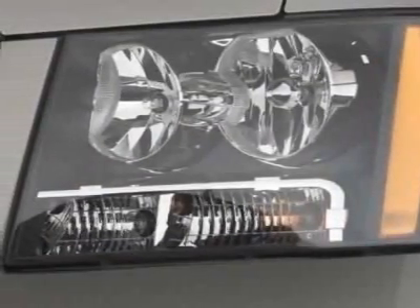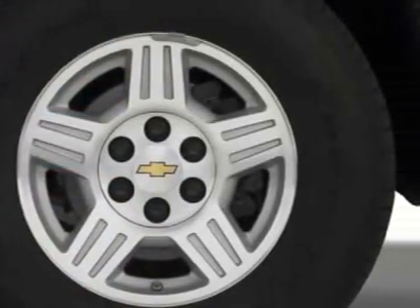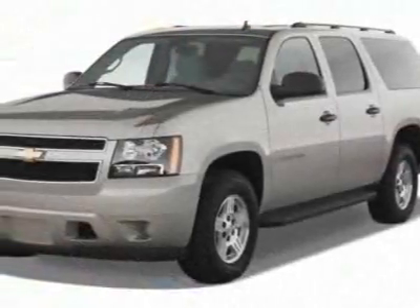Sun, entertainment and destinations package. Wheels: 20 inches x 8.5 inches, polished aluminum, LPO. All weather floor mats, first and second row. License plate bracket, front.